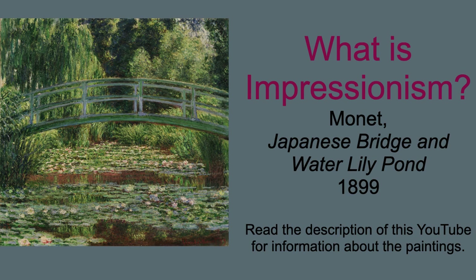Although Impressionism is very popular, it's sometimes hard to define exactly what it is. But I'm going to give you a simple definition to get you started.